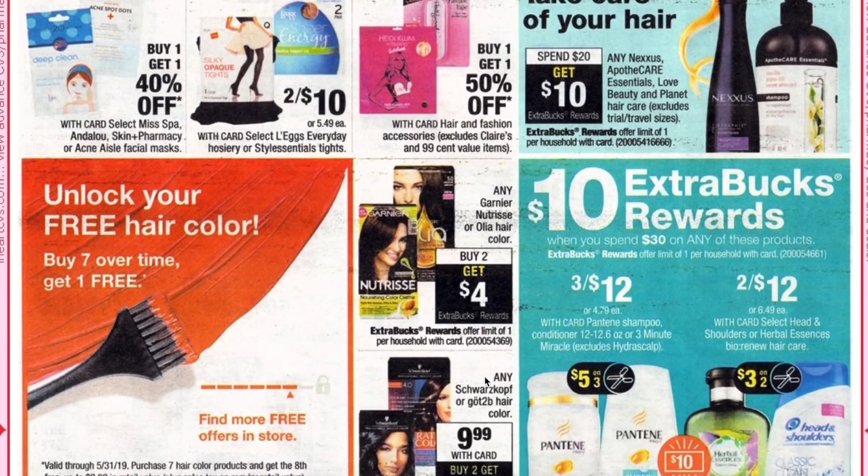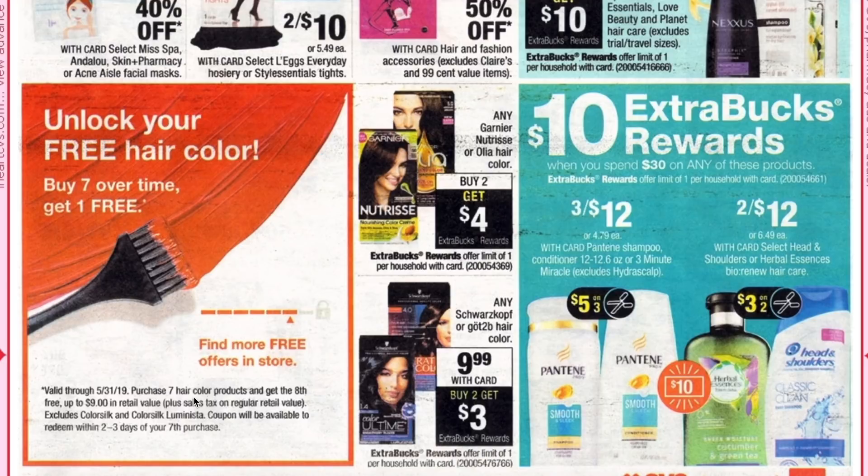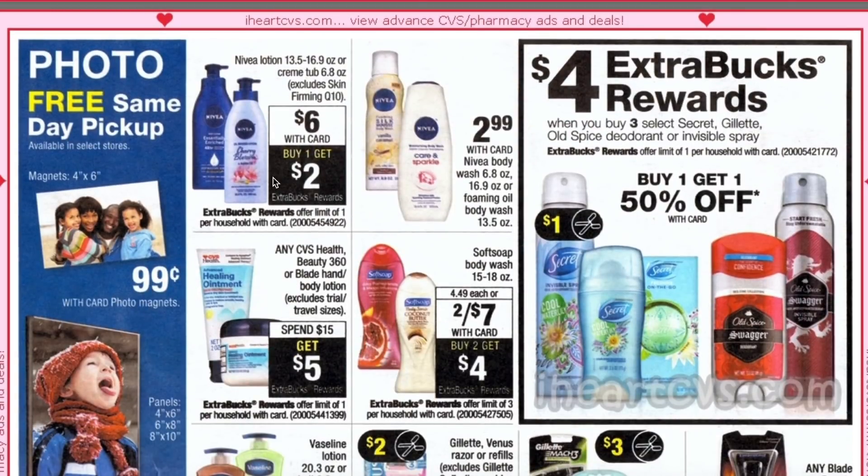Garnier Nutrisse and Olia are buy two get $4 ECB. This is a reminder that you have until the end of the current week, the 31st of December, to finish your current hair care loyalty buy seven get one free — it will reset on the 1st. The ones that reset on the first are valid through the 31st of May, buy seven get the eighth free up to $9 value, excluding Color Silk and Color Silk Luminous. Schwarzkopf and Got2B hair colors are $9.99 plus buy two get $3 ECB — better deal this week where it's buy one get $3. The spend $30 get $10 includes Pantene at three for $12 and Herbal Essences and Biolage Renew at two for $12 each, with $3 off of two coupons on those ones.